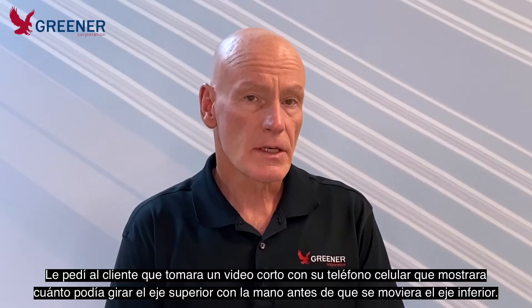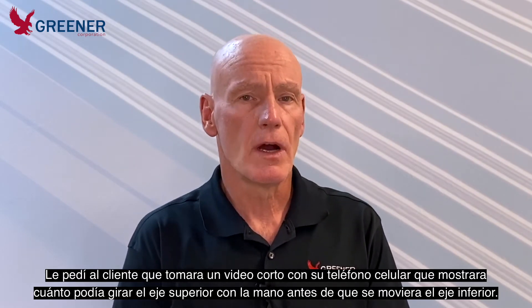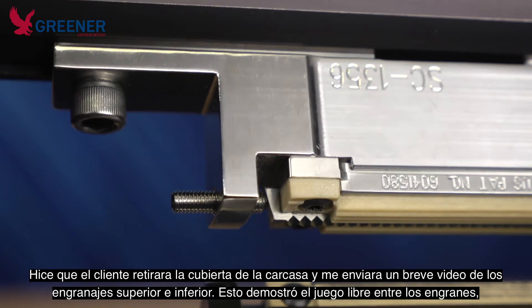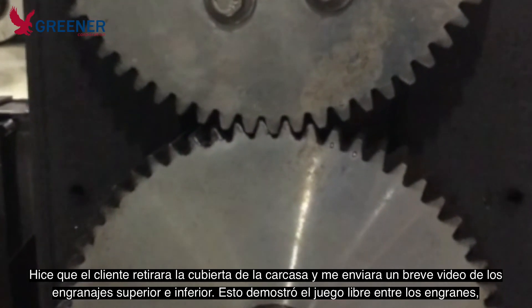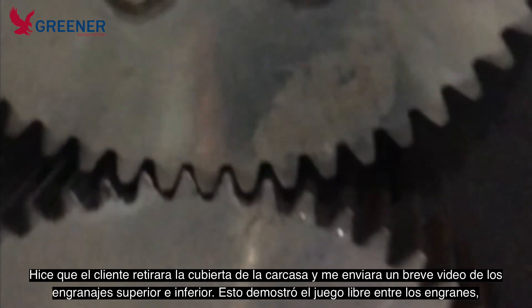I asked the customer to take a video with his cell phone showing me how far he could move the upper sealing jaw before the lower sealing jaw moved. The video confirmed he had significant backlash. I then asked the customer to remove the gear housing cover and to send me a video of the upper and lower gears. The video again showed significant play between the gears.